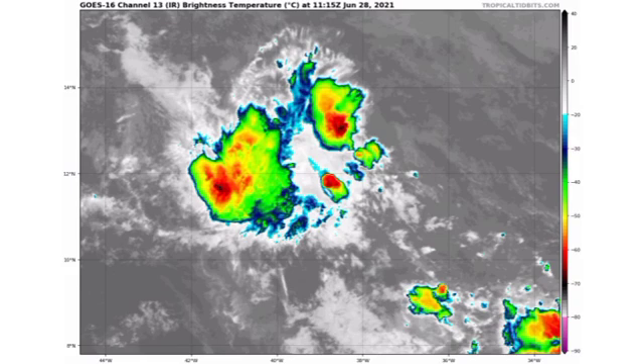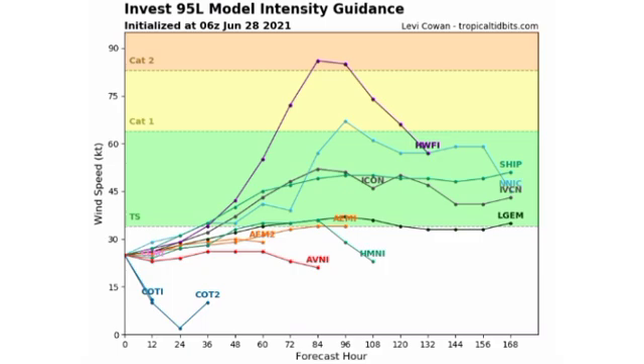The next name to be used after Danny is Elsa, but remember that 96L is not guaranteed to become Danny and 95L is not guaranteed to develop — it all depends on which develops first as to which acquires their name. In terms of model intensity guidance for Invest 95L, most models are expecting it will achieve tropical storm status, with one expecting a hurricane and one expecting a Category 2. Personally, I don't think it's likely we will have a hurricane — I think the most we'll have is it achieving tropical storm status.